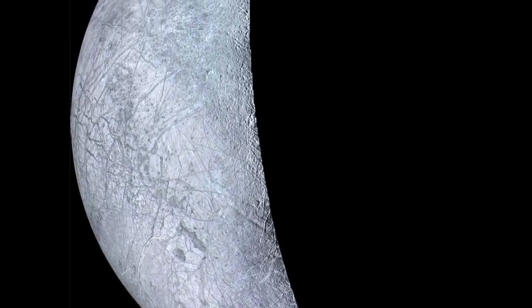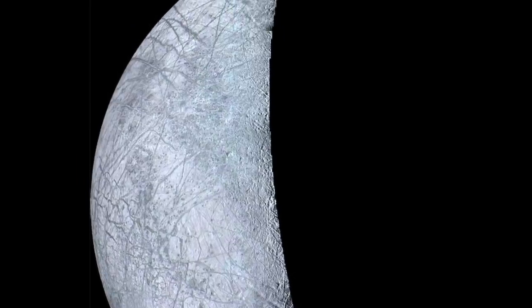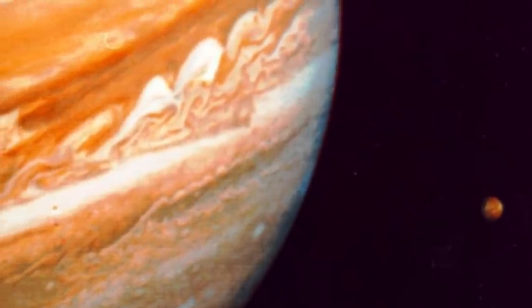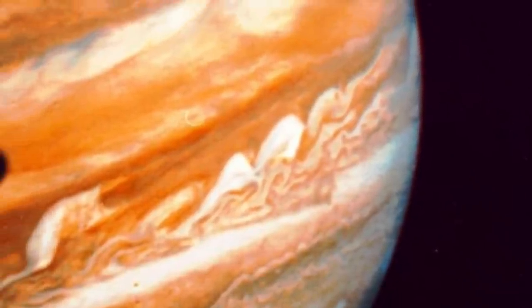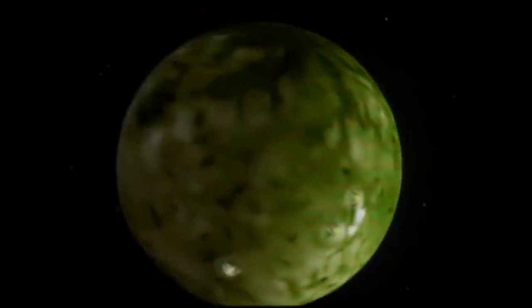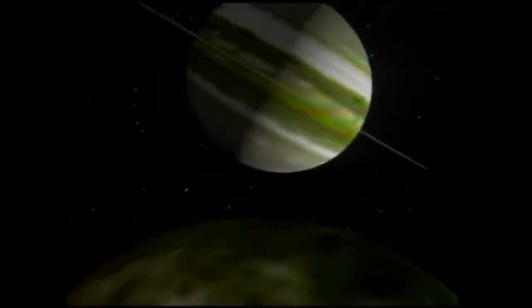Voyager 2's closer observations of the moon Europa led to speculation that the moon is composed of water ice. Voyager 2 also identified three previously unknown moons of the solar system's largest planet. Voyager 1 flew by Saturn the following November 1980, and its flyby of Titan met all its mission objectives, requiring Voyager 2 to continue with the Grand Tour.